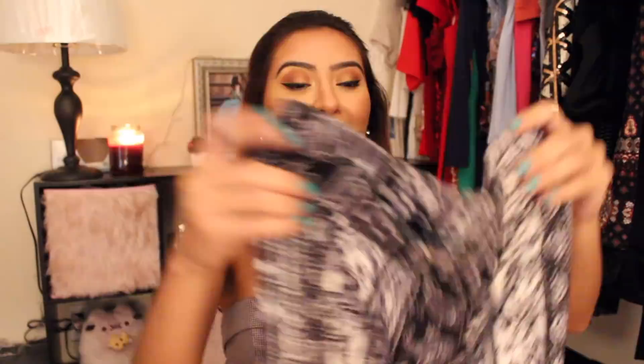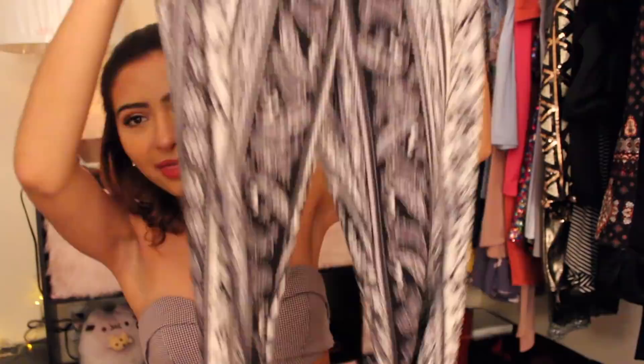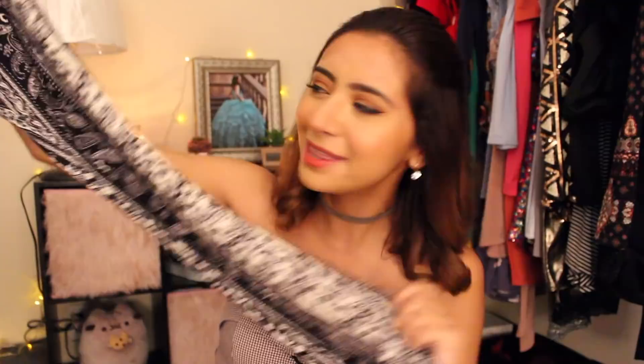I have to start off with these pants that I got that are freaking amazing. I've never had pants like these, but I feel like they are so flattering. Every picture that I saw of people wearing these type of pants, I thought they looked so good, and I wanted to try them out. They're so soft — they feel like velvet — they're black and white, and they just have this really cool pattern. I don't know what it's called. Paisley, I think?